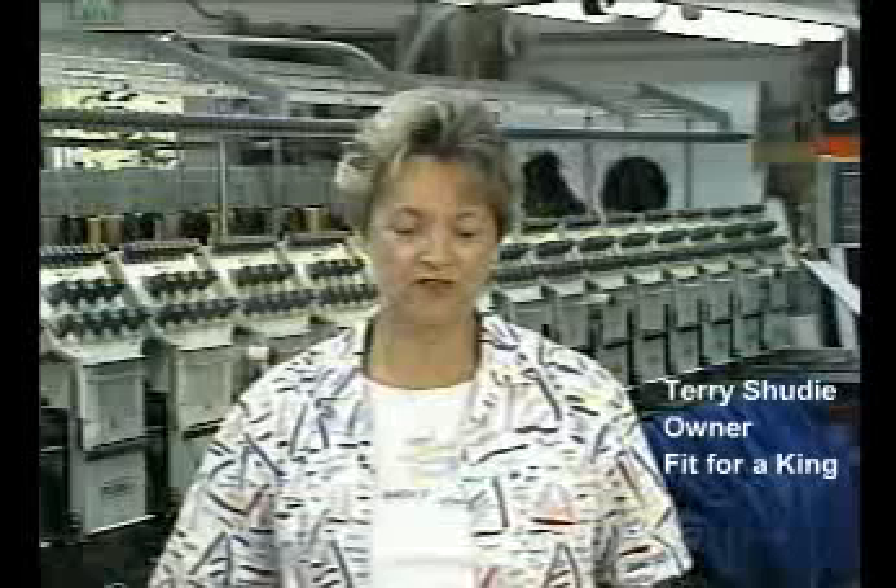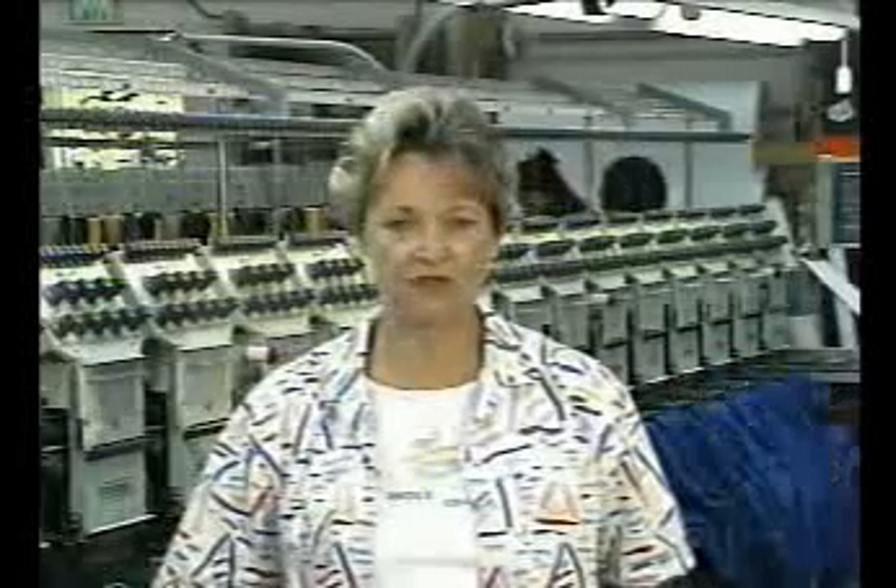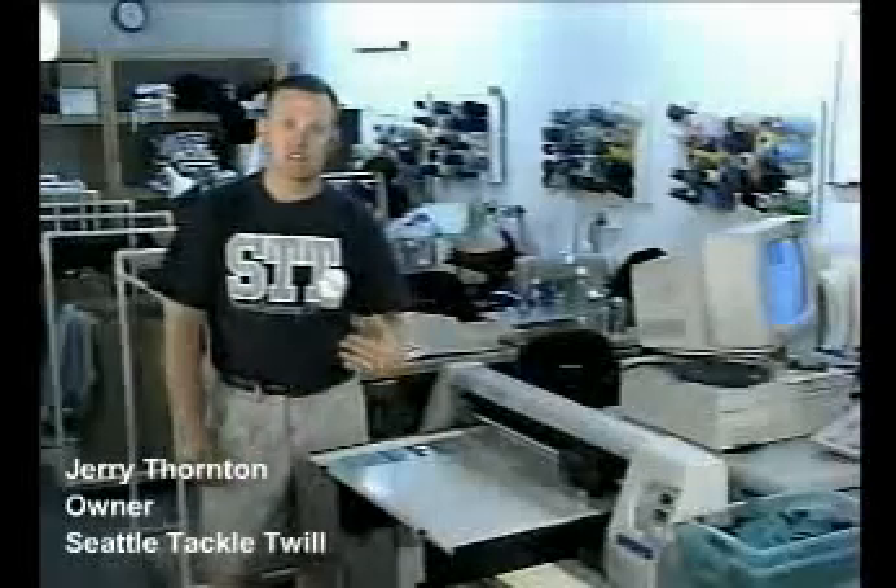It was a definite and dramatic savings over the labor that we had been spending to cut applique in the past. Now we can cut five, six orders in the same time it took us to cut just one.